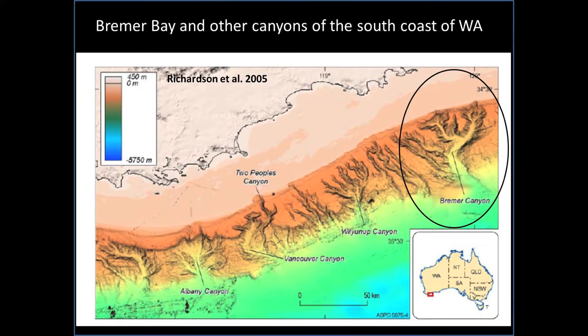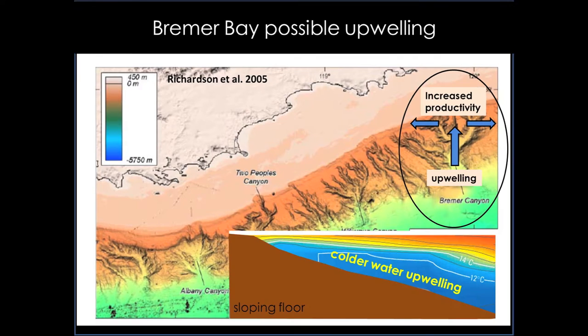What we do know is that the area overlies the Bremer Bay Submarine Canyon. We think that at certain times of the year, weather and oceanographic conditions combine to result in an upwelling of cold, nutrient-rich waters from the ocean depths. When these nutrient-rich waters reach the sunlit upper layers of the ocean, phytoplankton can bloom in large numbers and in turn initiate a food chain of zooplankton that eventually leads to the great aggregation of whales, sharks and other megafauna.